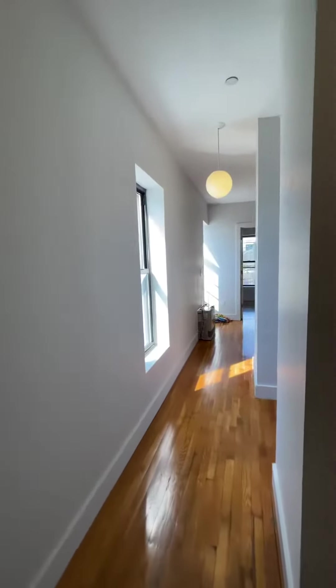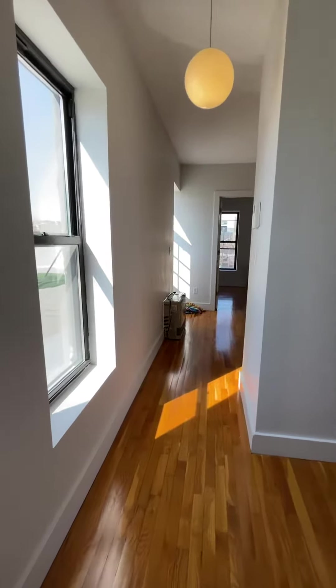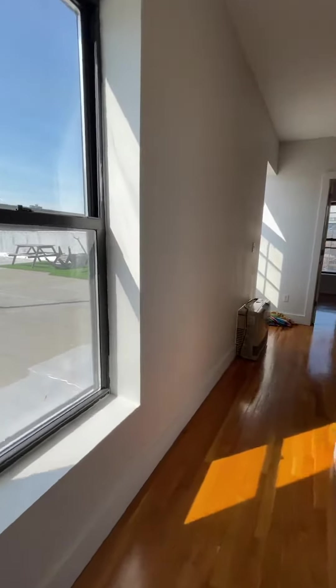Here we have apartment 4J. This is a corner unit on the top floor. It is $21.50 rent stabilized for a free month. You get a lot of natural south facing light which is beautiful.